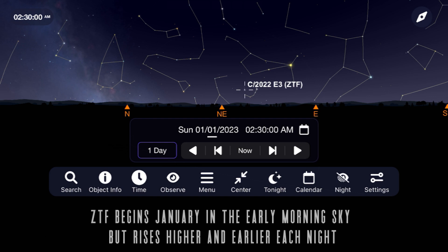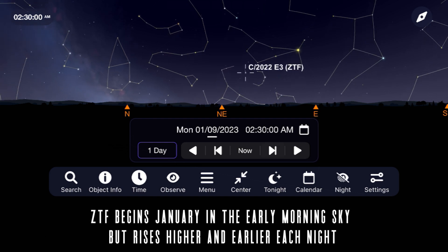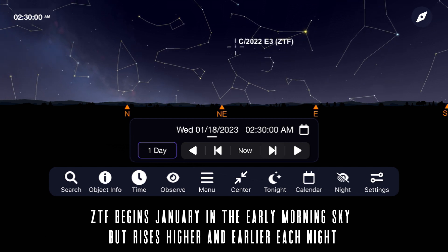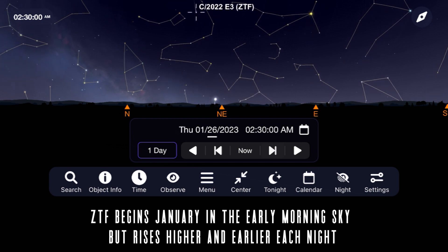ZTF begins January in the northern hemisphere by rising in the northeast around 2:30 a.m. in the morning. As the month goes on, it'll move higher in the sky each night, making for better views at more reasonable times each evening.